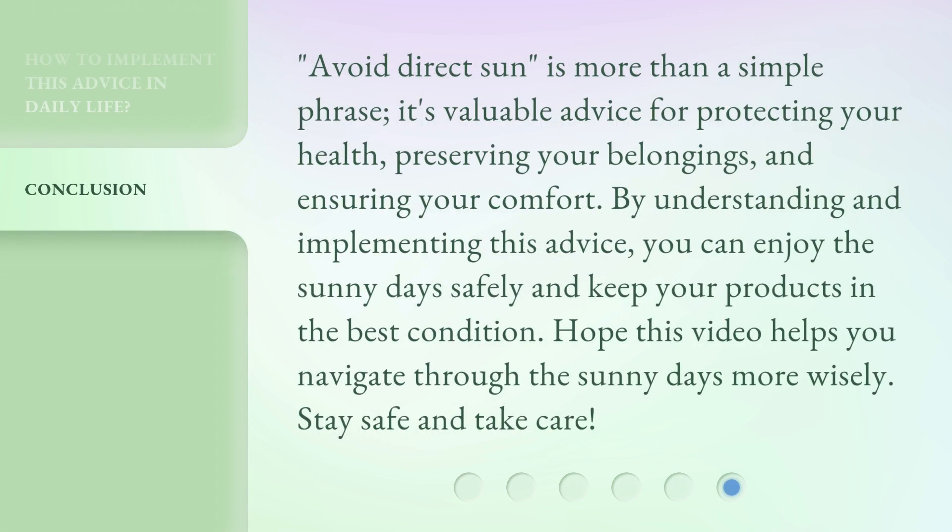'Avoid direct sun' is more than a simple phrase. It's valuable advice for protecting your health, preserving your belongings, and ensuring your comfort. By understanding and implementing this advice, you can enjoy the sunny days safely and keep your products in the best condition. Hope this video helps you navigate through the sunny days more wisely. Stay safe and take care.